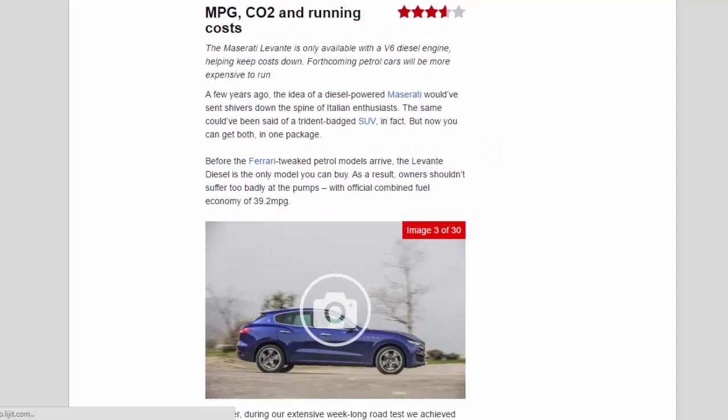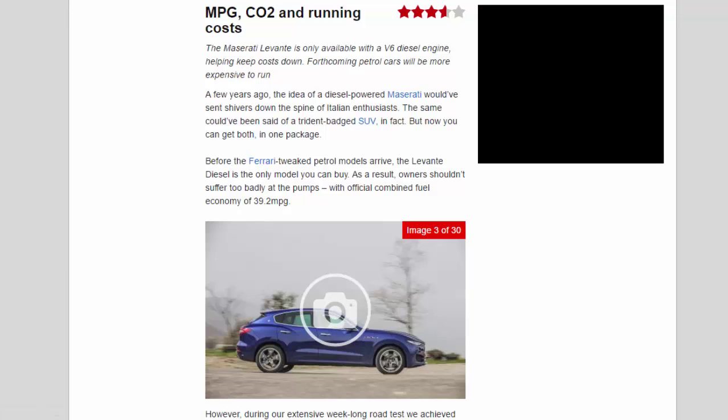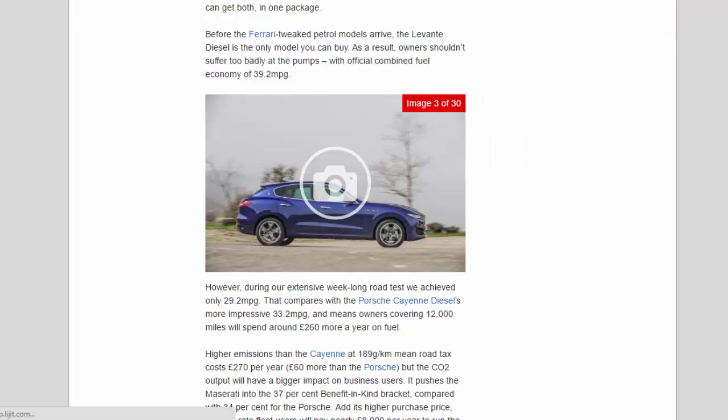MPG, CO2 and running costs — 3.6 stars. The Maserati Levante is only available with a V6 diesel engine, helping keep costs down; forthcoming petrol cars will be more expensive to run. Before the Ferrari-tweaked petrol models arrive, the Levante diesel is the only model you can buy. Official combined fuel economy is 39.2 mpg, however during an extensive week-long road test only 29.2 mpg was achieved. That compares with the Porsche Cayenne diesel's more impressive 33.2 mpg, meaning owners covering 12,000 miles will spend around £260 more per year on fuel.